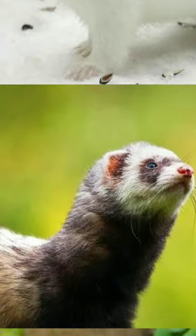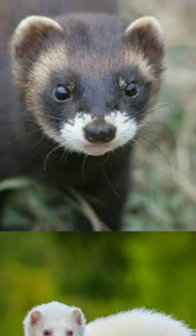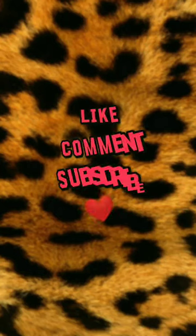Have you ever been confused about mink, polecat, ferret, weasels and others? Check out our previous video on stoat versus least weasel. More are coming next.